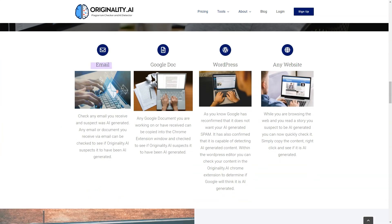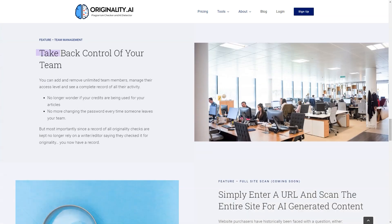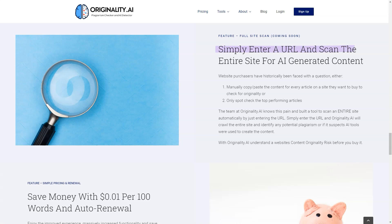Not only does it check for plagiarism and the use of AI writing tools, but it also gives you a score from 0 to 100 on the likelihood that scanned content was created with an AI tool. This gives you a better idea of your content and helps you determine if you need to make any changes. Originality AI also has a team management feature that allows you to quickly and securely manage your team, and a full-site scan feature — coming soon — letting you scan an entire website for AI-generated content.